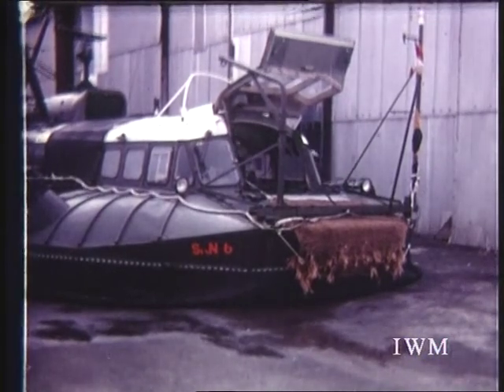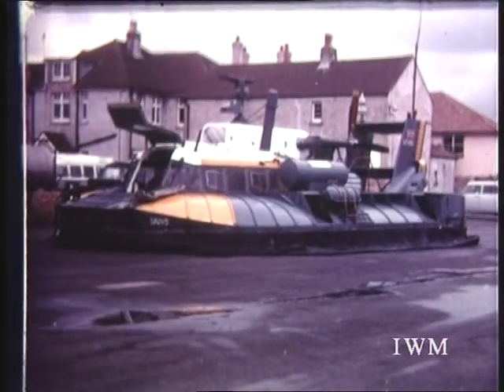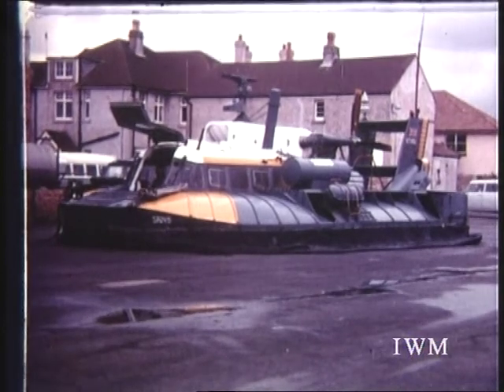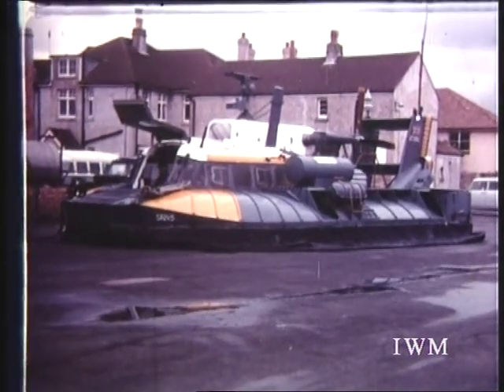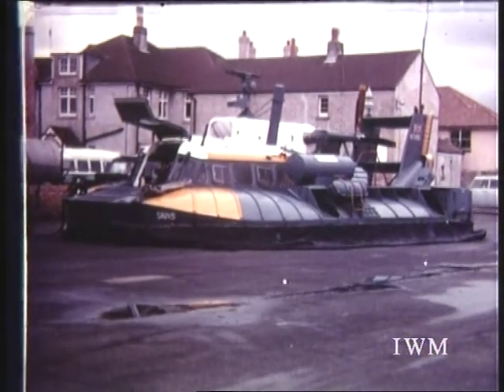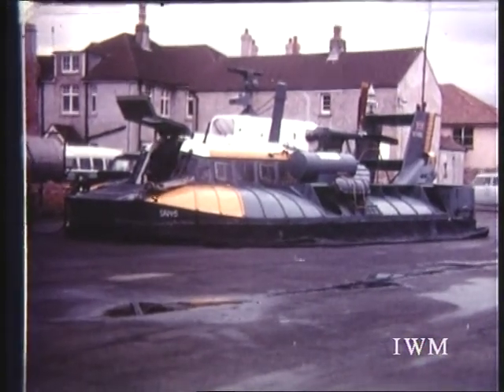Most of IHU's early experience in handling hovercraft came from using the SRN5 and SRN3. The 16-seat SRN5 was originally a successful commercial hovercraft and was later used extensively in Vietnam by the United States forces, where its amphibious qualities coupled with its speed and manoeuvrability proved extremely effective over otherwise impassable terrain.